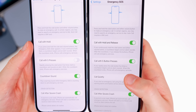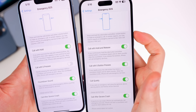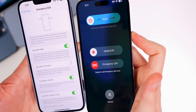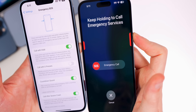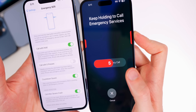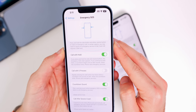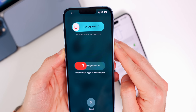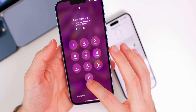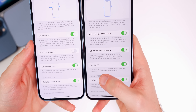The top toggle used to be 'Call with Hold' but now it's 'Call with Hold and Release.' If you press and hold a volume button and the side button and continue holding past the slider, you will start to call emergency services and see the countdown. That is new in 16.3. On 16.2 the animation was different and the alarm was very loud — that's why I'm glad we have the 'Call Quietly' toggle.